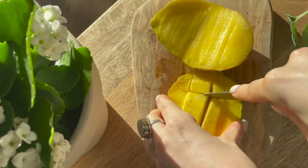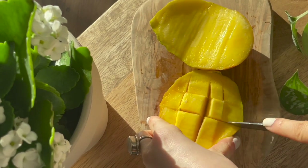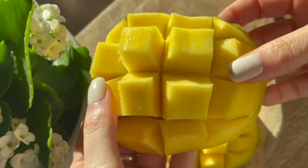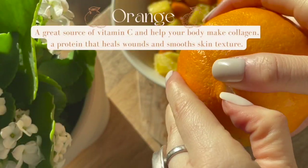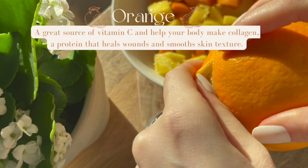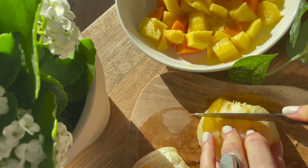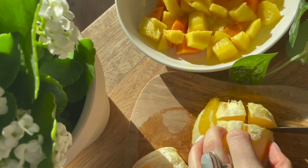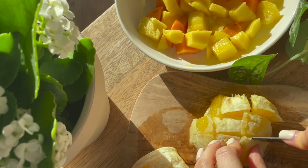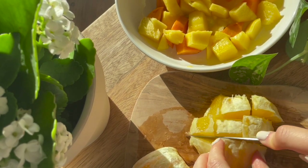This is a mix of persimmons, mango, orange, bee pollen, and chia seeds. Mango is super rich in vitamins, minerals, and antioxidants, and also improves immunity as well as digestion. Oranges are one of my favorite fruits — these are a great source of vitamin C and help your body make collagen. Collagen is a protein that heals wounds and smooths skin texture, so eat your oranges.